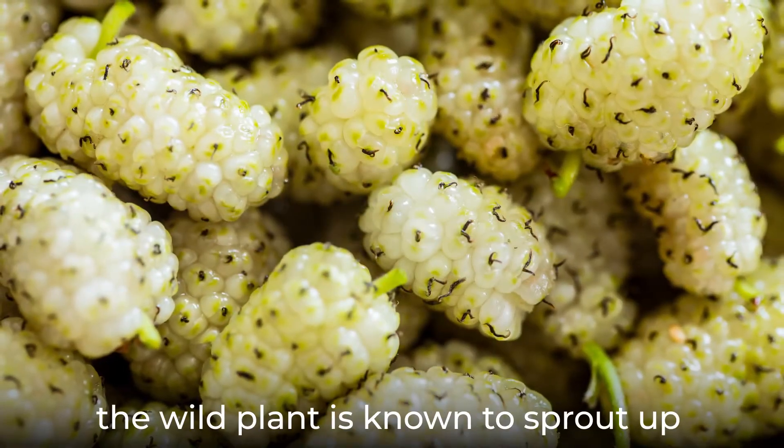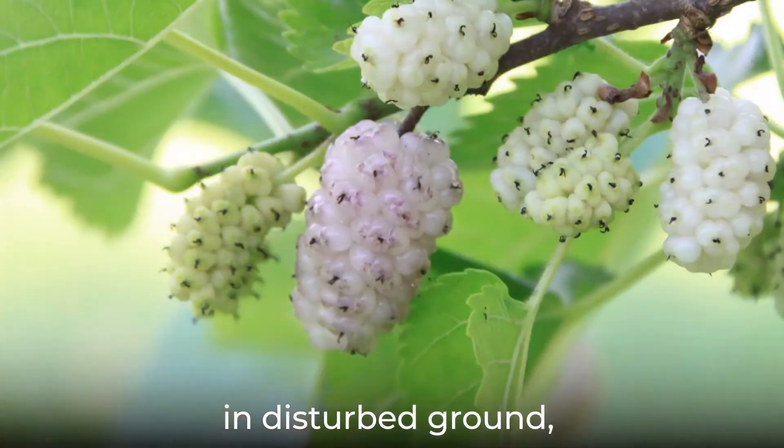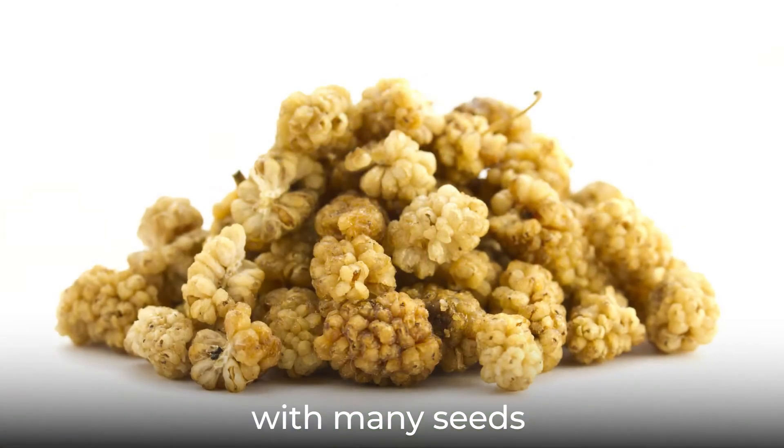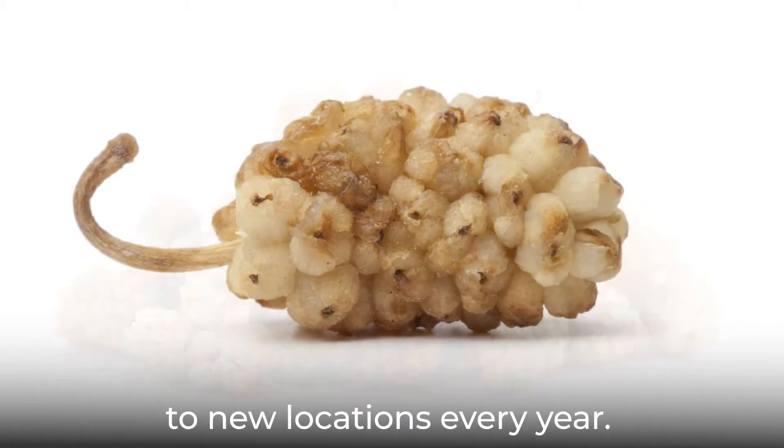In this context, the wild plant is known to sprout up in disturbed ground, growing rather rapidly and feeding the birds with many seeds that they happily spread to new locations every year.